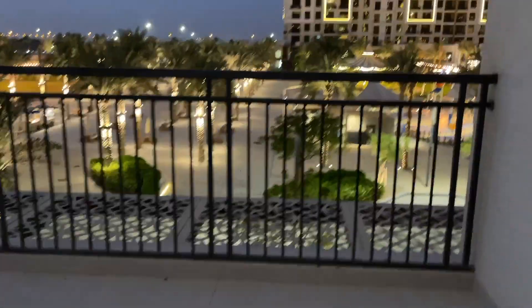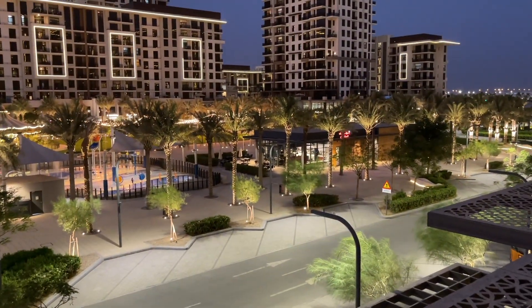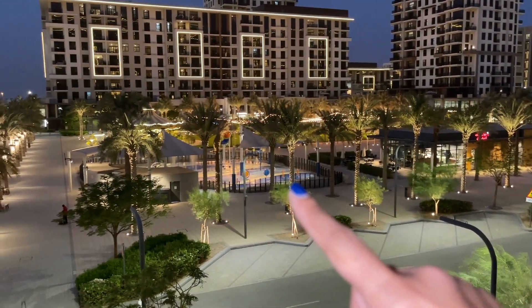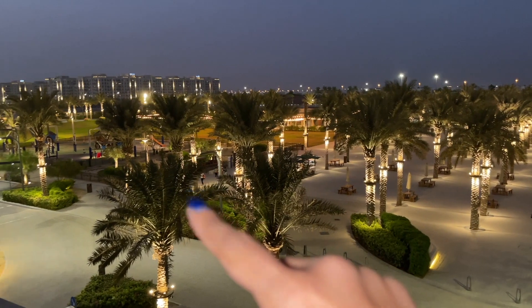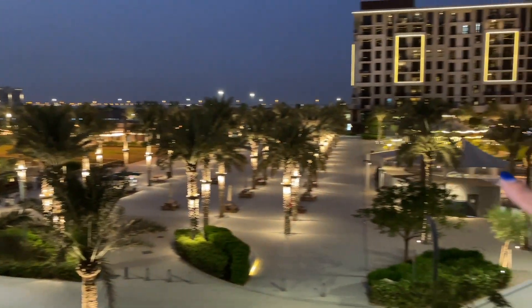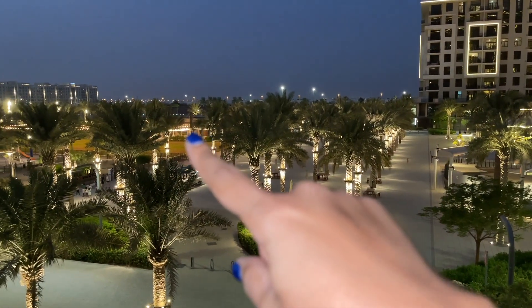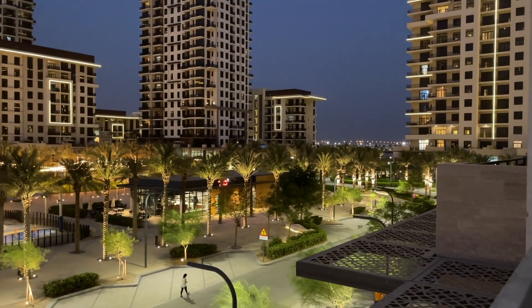There is another huge terrace that overlooks Town Square Park — the size is crazy. In the evening there's a splash park, and in December a Christmas market comes up. There's also a kids' play area, a couple of restaurants, and a Carrefour — all in walking distance. This was honestly my favourite place we saw.